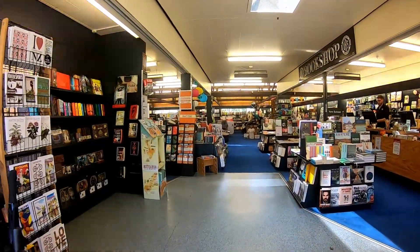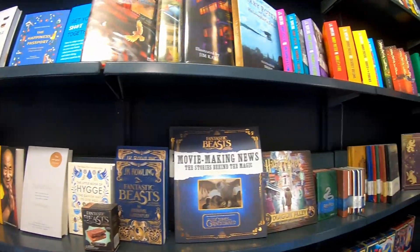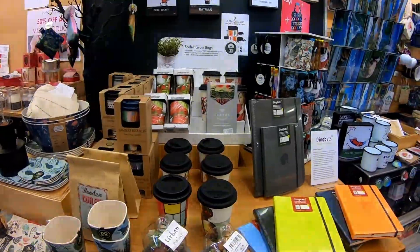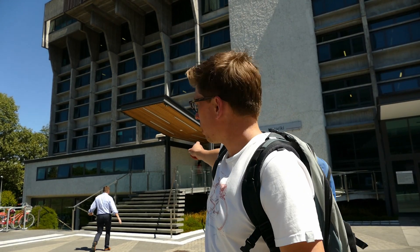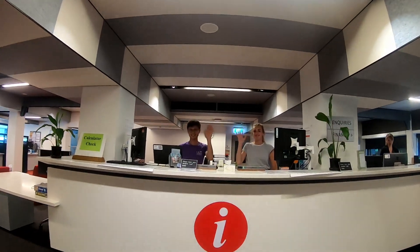This is the university bookshop, where you can find your textbooks and general books, stationery, UC merchandise and gifts. This is the Matariki Building and up those stairs you'll find a student services help desk. The rest of the building houses the Matariki Gallery and the University Central Services, including the Vice-Chancellor, Marketing, Communications, Contact Centre and stuff like that.